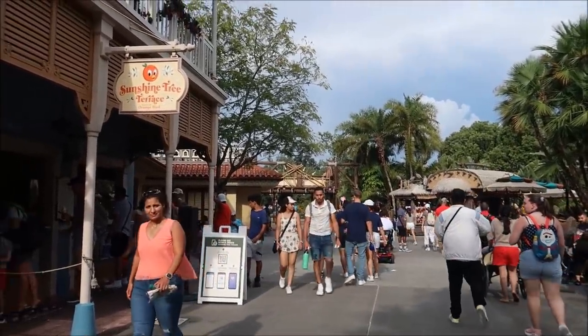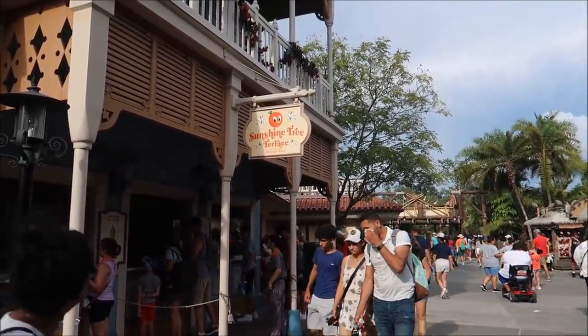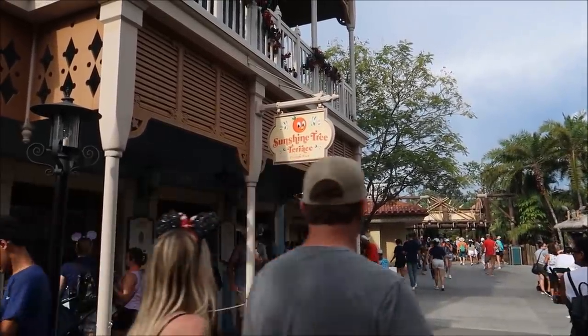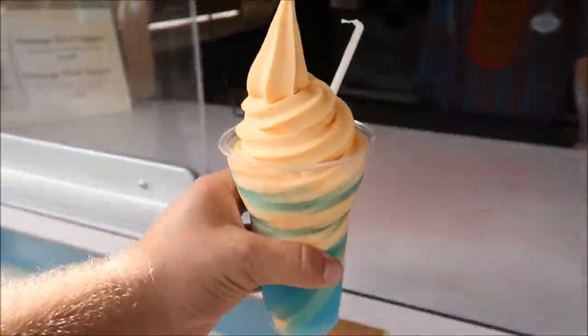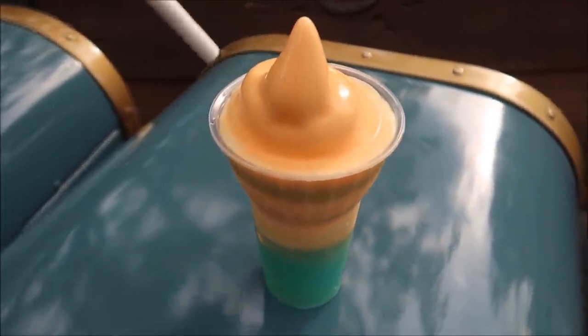What I'm talking about - something a little bit different - here at the Sunshine Tree Terrace. I think we're going to get ourselves a float, but it's going to be a little bit of a different kind of float. An orange Powerade float. Look at this fancy thing. You can basically create your own float - all you do is pick your flavored Dole Whip and then a fountain beverage, and combine them. So I went Powerade and orange Dole Whip. What a combination. I don't know how it's going to taste, but we're going to find out.